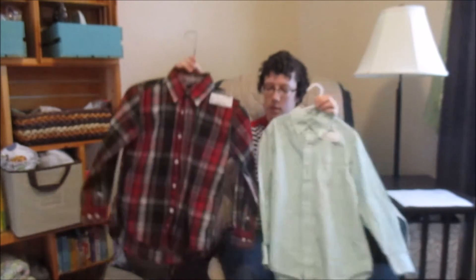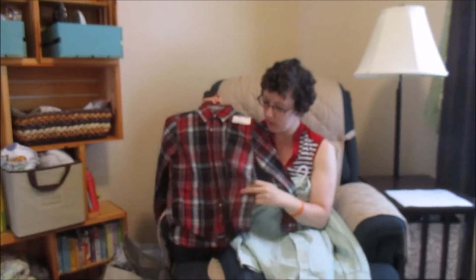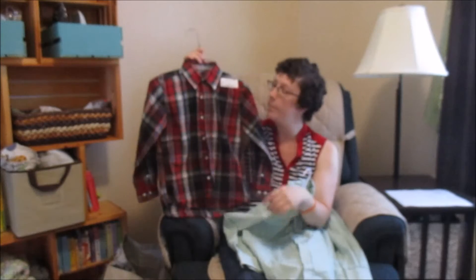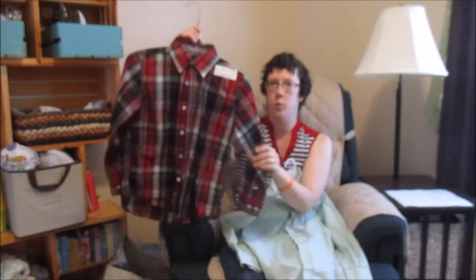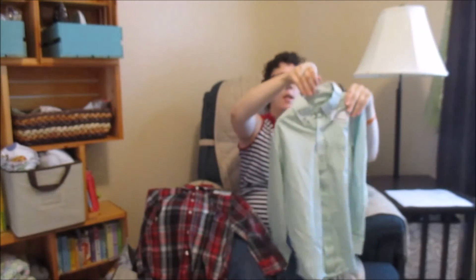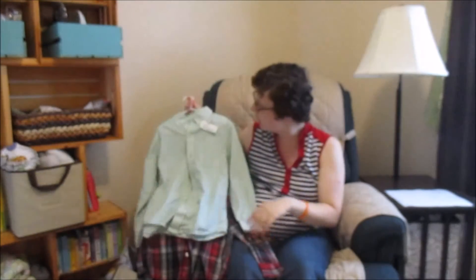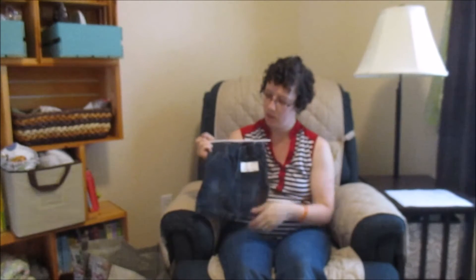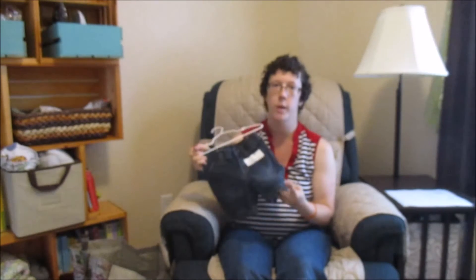These are size 7 button-ups — a red and green one for Christmas time, this was $4, and then a green plaid one, this one is $5.